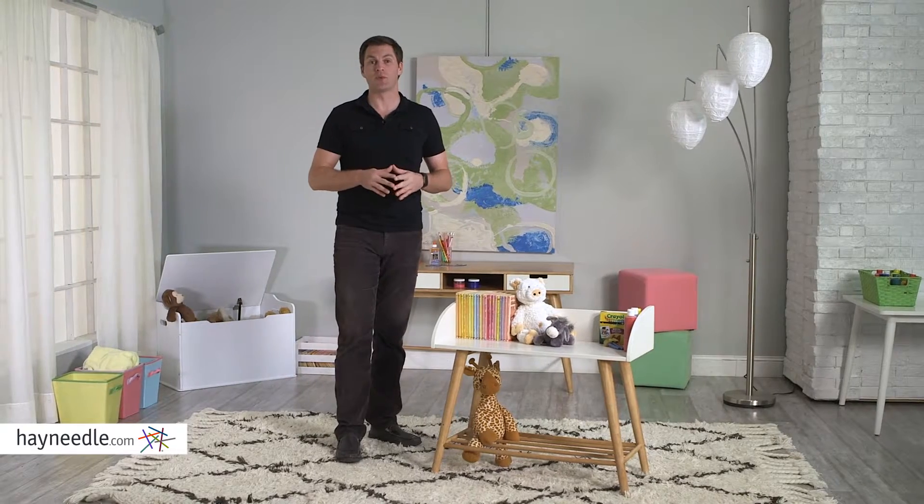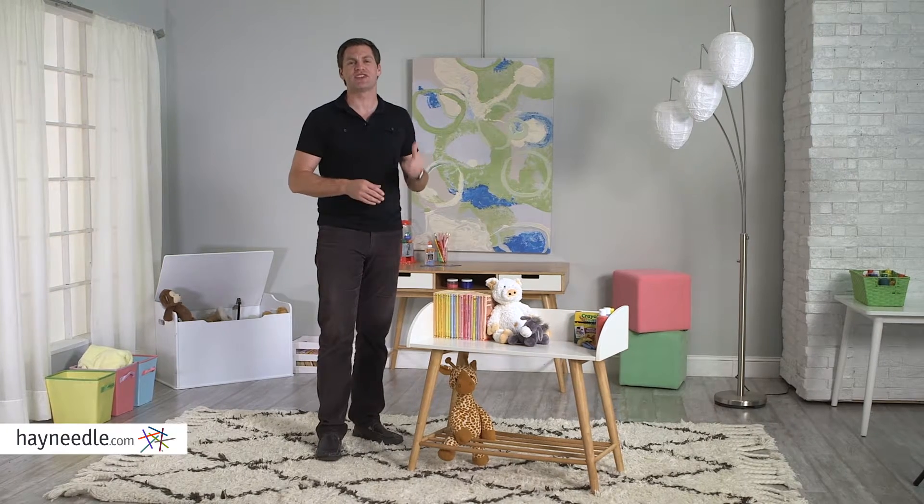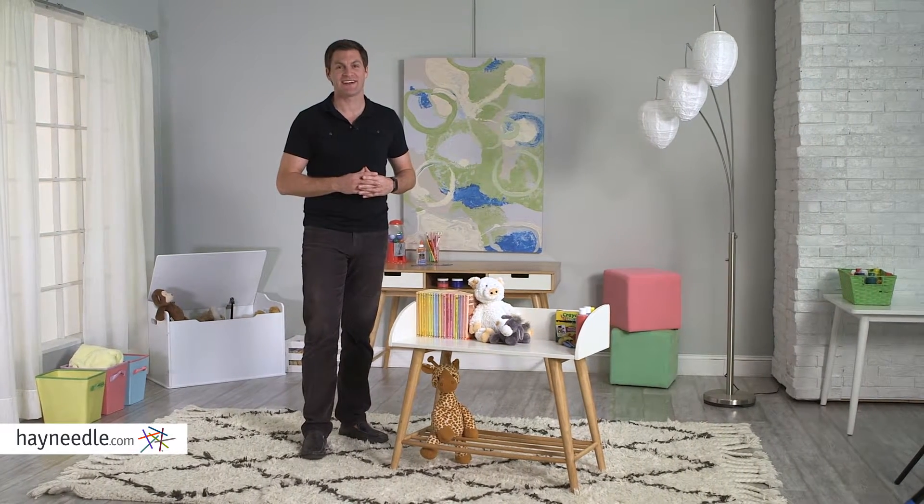The Nelson Bookcase will be a welcome addition to your child's bedroom or playroom, and it'll be a welcome addition to the Nelson Desk, both of them available at Hayneedle.com.